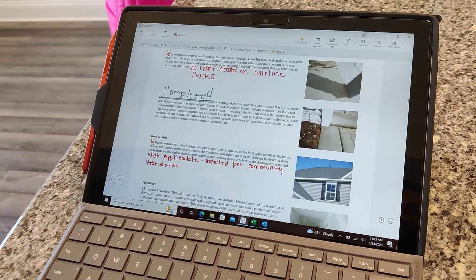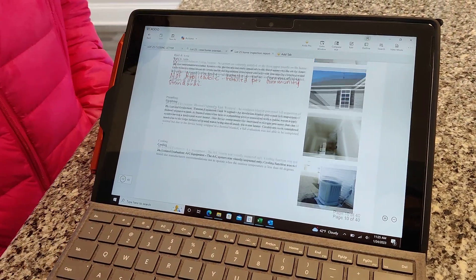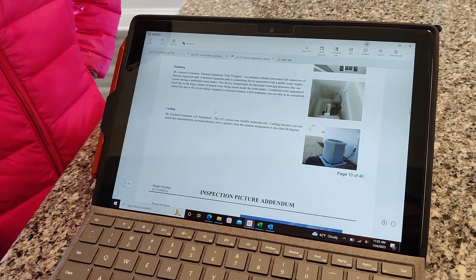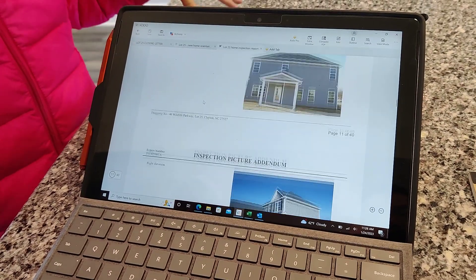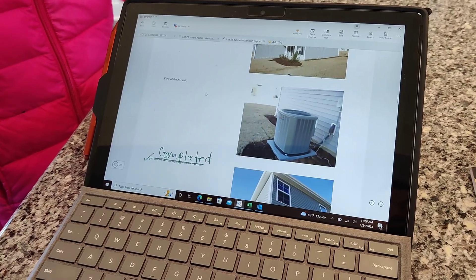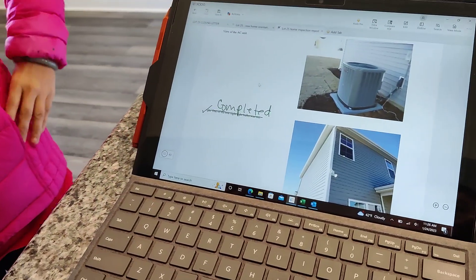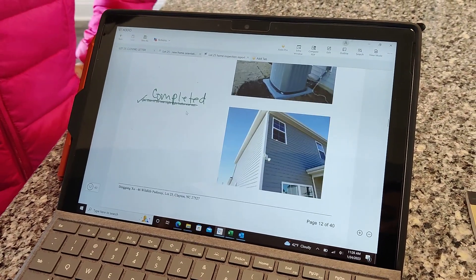The dishwasher is not finished yet — that part was on backorder, which is unfortunately out of our control right now. That's important because after closing we need to put it up for rent, and tenants will need to use the dishwasher daily. It is usable right now.